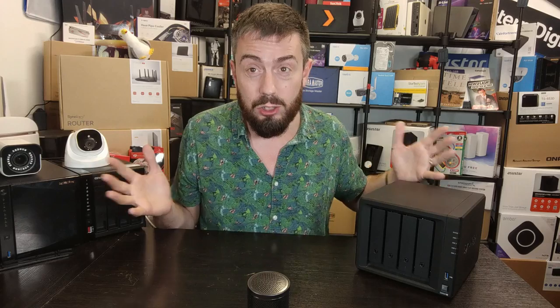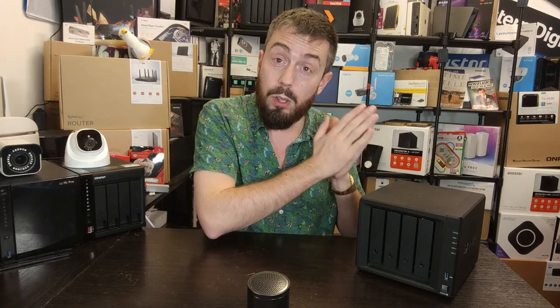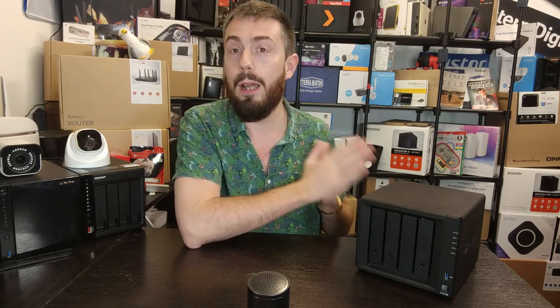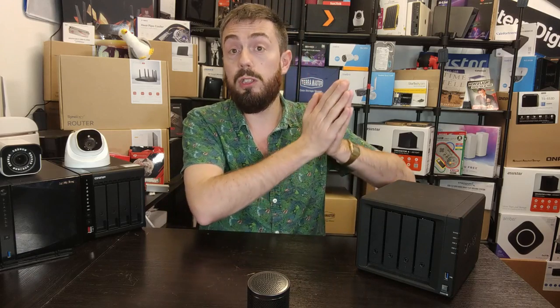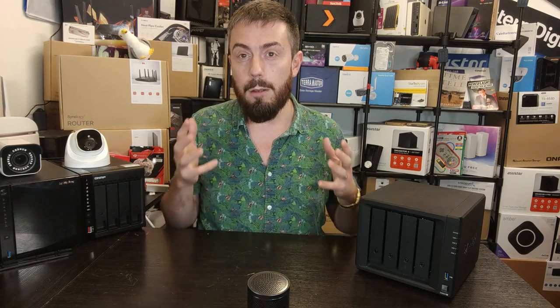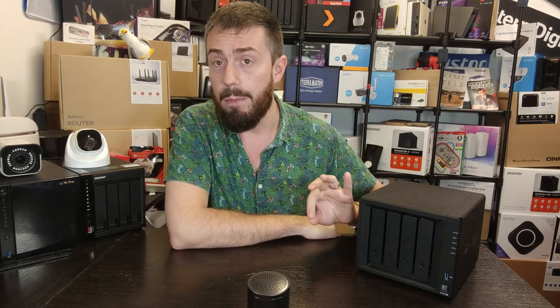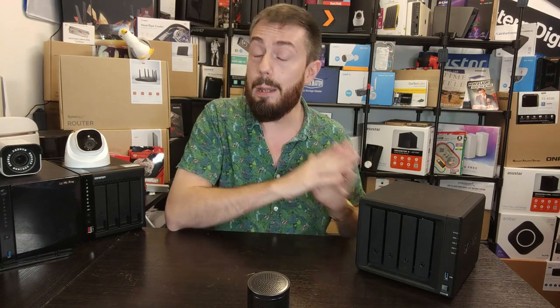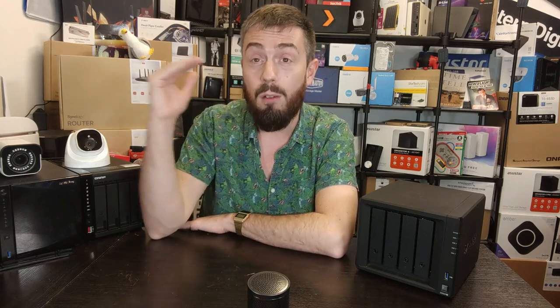The DS920 Plus will almost certainly arrive with DSM 6.2 on board, and you can still download DSM 6.2 from Synology's own website and flash it back to the device if you choose. Newer generation devices, being shipped with DSM 7 and 7.1 straight away, will likely not support this. DSM 6.2 is still receiving security and patch updates, and Synology is committed to supporting it for many years to come. So if you're interested in DSM 6.2, go for the DS920 Plus — but there are also compelling reasons to wait.